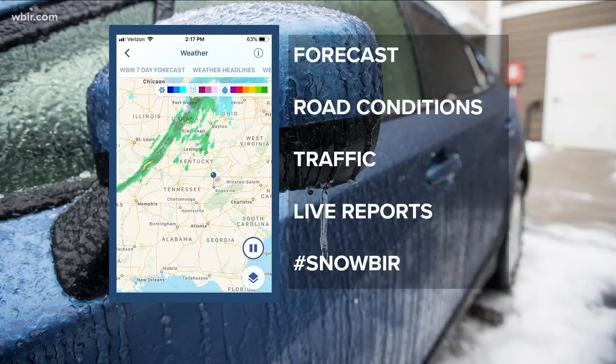There you can see the forecast, the radar, and road conditions as well, along with our live reports across the region. And don't forget to share your winter weather pictures with us — you can use the hashtag SnowBIR on social media.